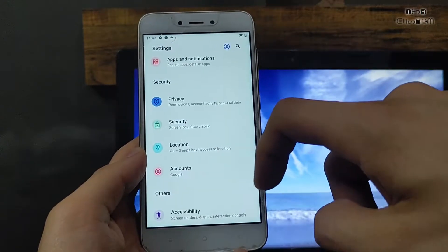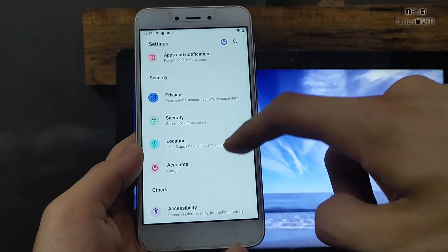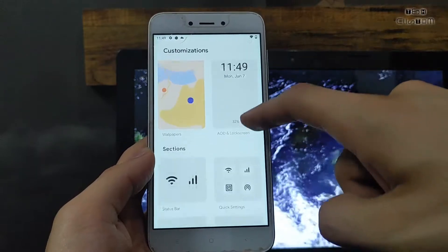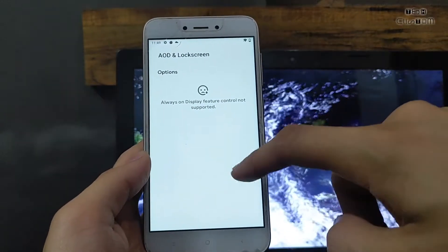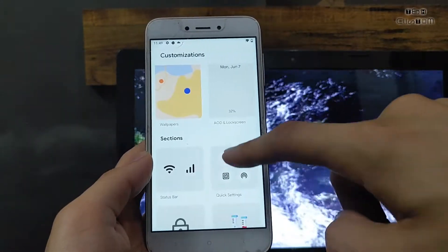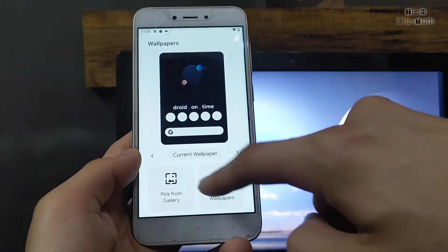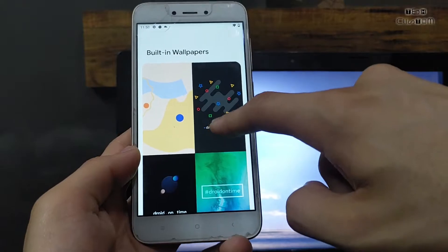GApps is already included, so no need to flash any GApps separately. All download links will be in the description. If you want to install this ROM, check the description — there is also an installation video. Here is the customization section. AOD and always-on display control is not supported in this ROM.